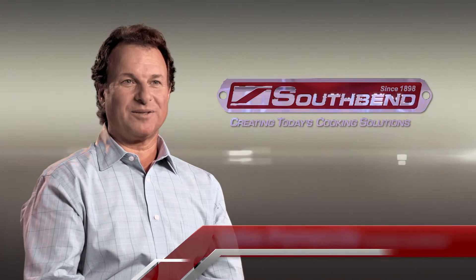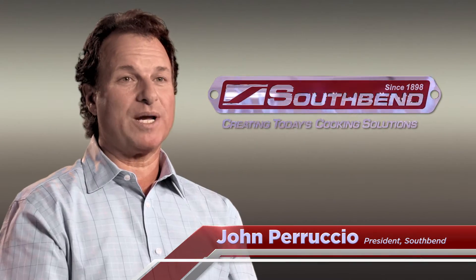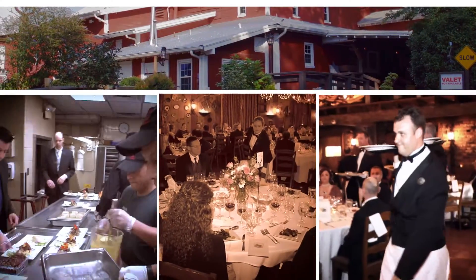One of the things that makes South Bend different than other companies competing in the same arena is that we listen to what the customer demands and we create solutions to their problems. An average day for me is about 600, 700 people. So you need equipment that you can depend on. That's why I like South Bend — it's a consistent product.